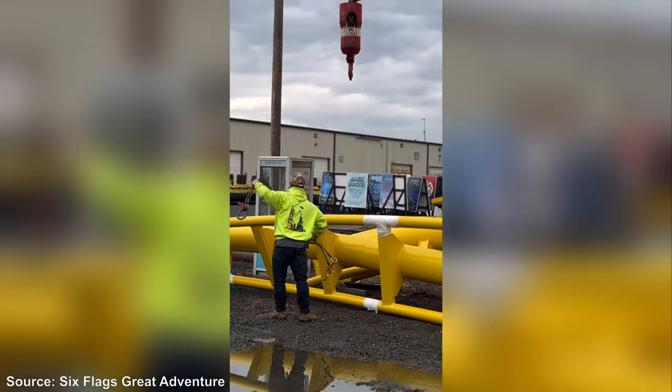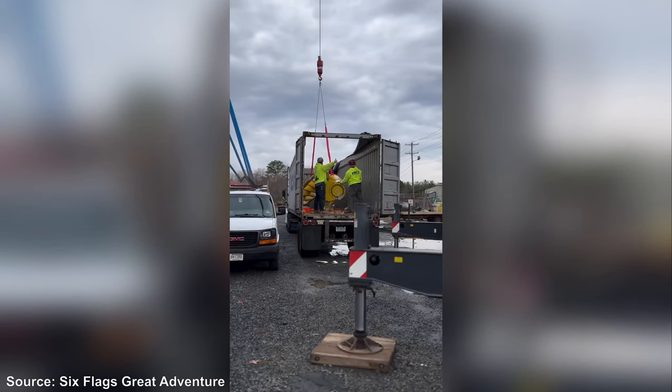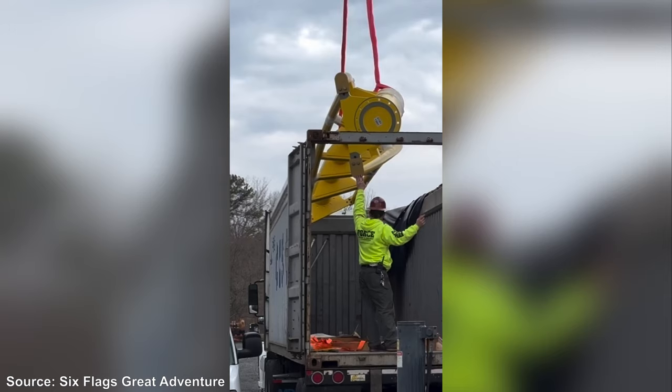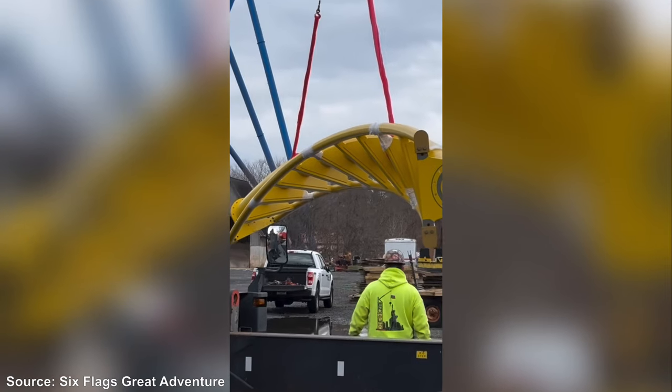In the background we can also see a couple other track segments. It looks like one that's relatively straight, looks like a part of a valley for one of the elements, and another element that looks like a bit of a turn. So there are quite a few different elements here to look at, which is really great to see.